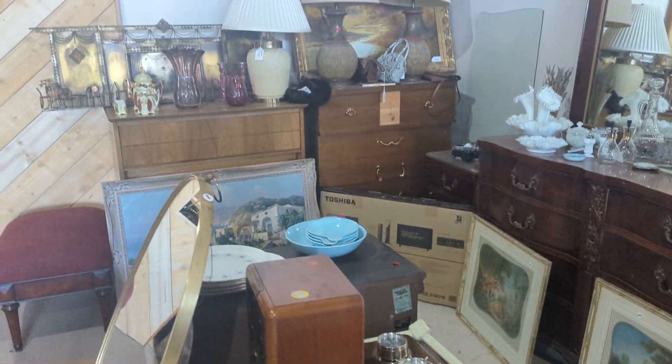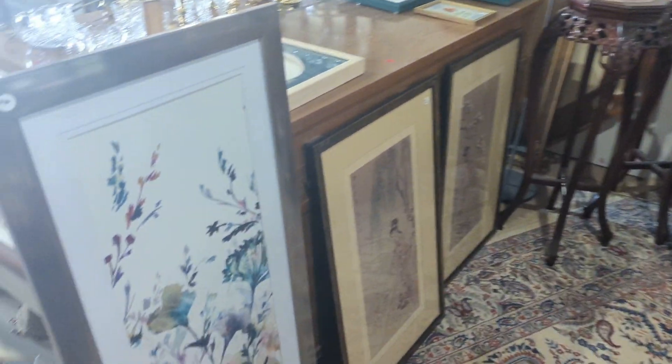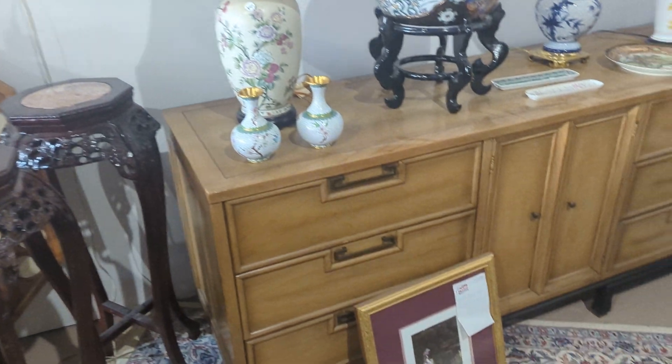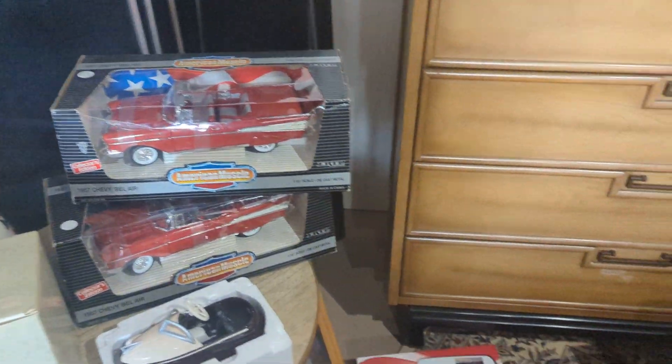Try to go nice and slow. All the furniture is 50% off. Got Asian decor, and then we've got some collectible things here.